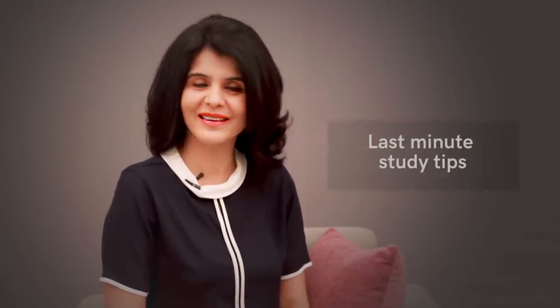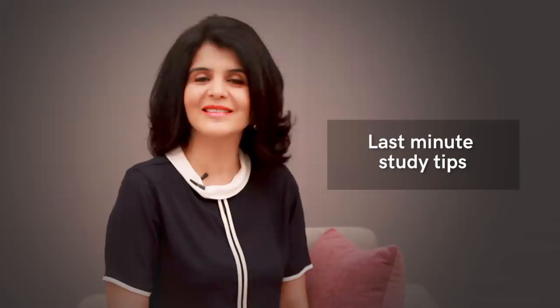Hey everyone, this is Chetna and you're watching Chet Chat, one of the largest online talk shows in the career and education space. And this is Chet Chat's masterclass on last minute studying tips.